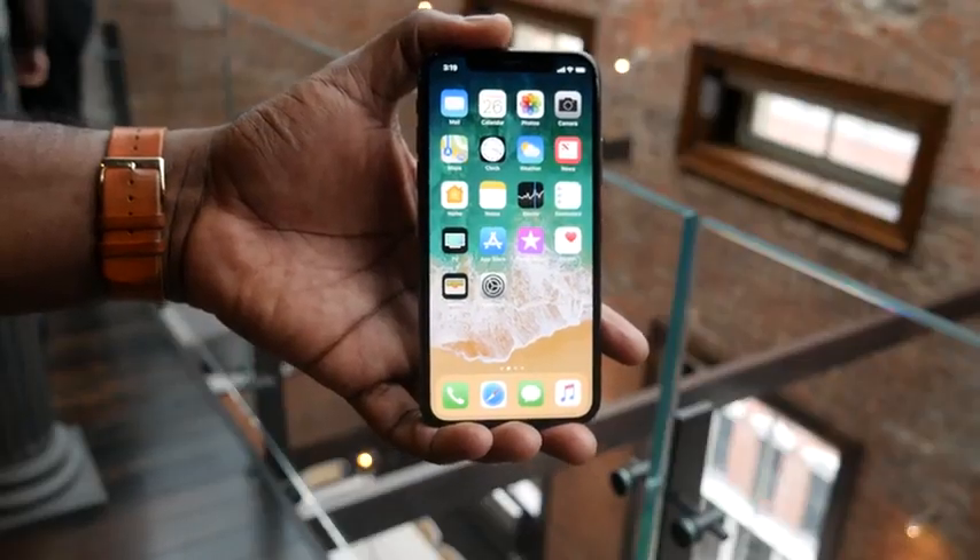Hey guys, Thunder E here, and we finally got our hands on the iPhone X. Got to spend some time with this device, and I have to tell you, it's pretty good.